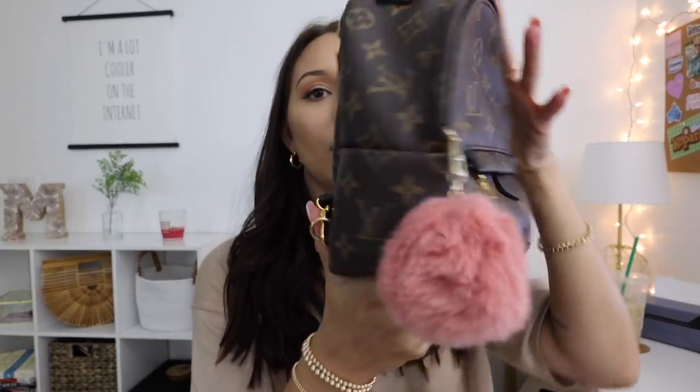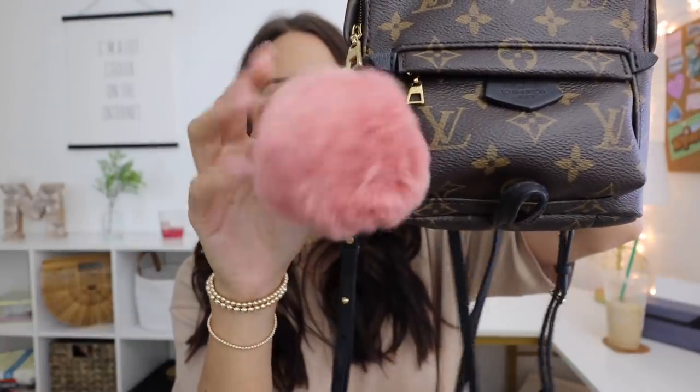If you're someone who's thinking about getting it, I definitely recommend the bag — it's amazing. It holds everything I need, and even though it is a small bag, you can fit so much in this thing. I put a little dusty pink bag charm on it just to make it a little more personalized.